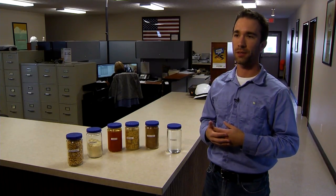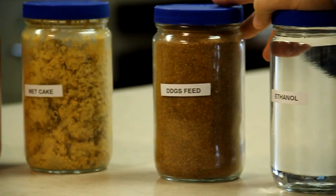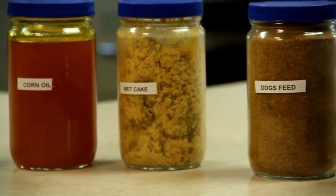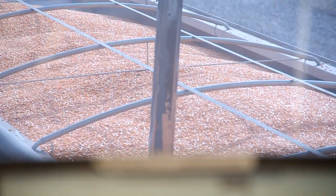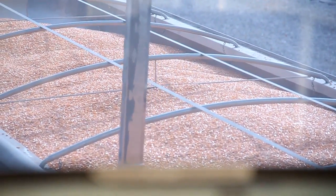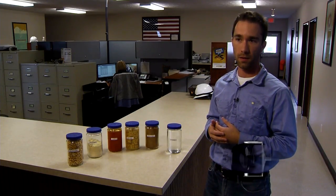We generate very little waste at this facility because we turn our byproducts into so many co-products, and they all have high value streams and provide a lot of value to our end users such as animal producers, biodiesel producers, and people who blend ethanol into gasoline.